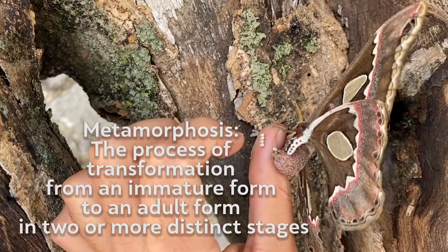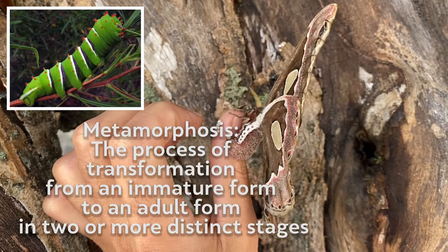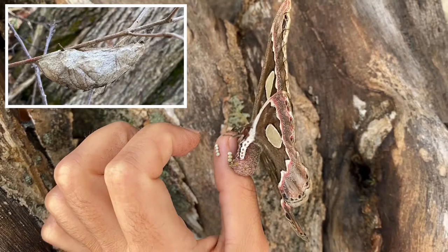Just like butterflies, moths also do that big change — the metamorphosis. This moth will lay some eggs, some little caterpillars will hatch out of those eggs, and then they will eat leaves and more leaves and more leaves until they make a cocoon.